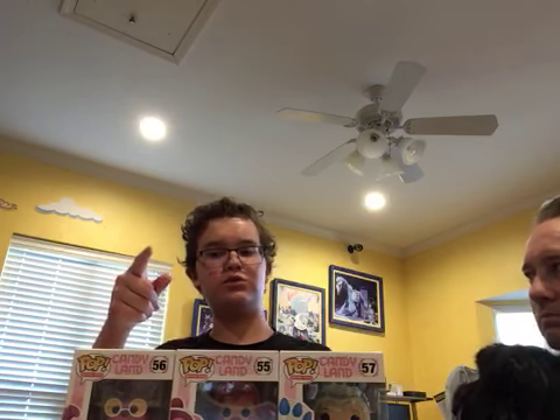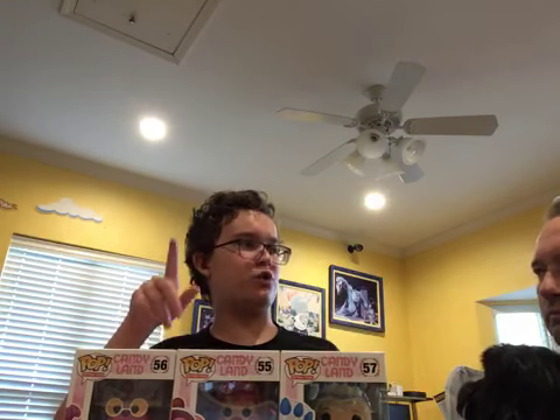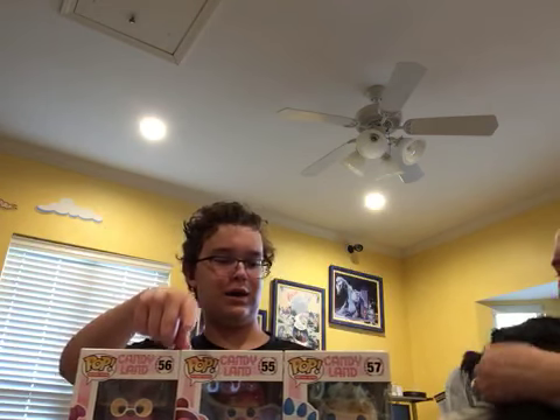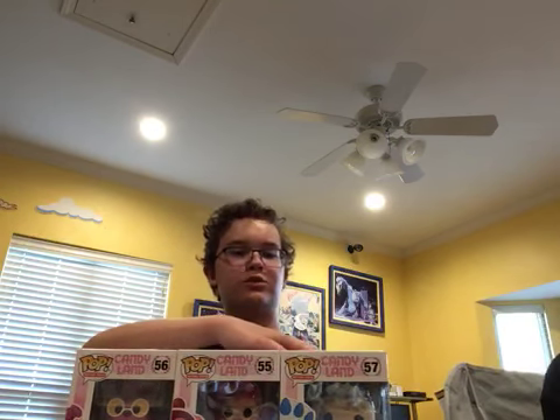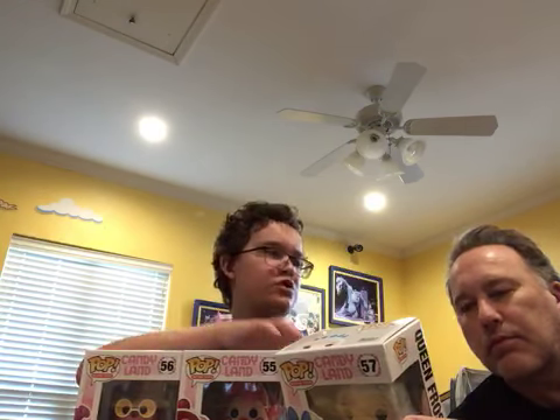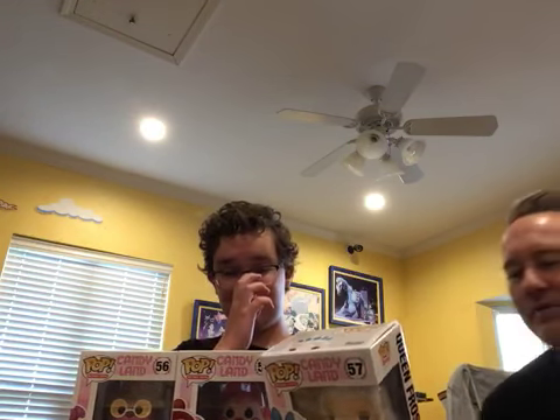There was a Target exclusive, which was Lord Licorice. So if we ever get him, we'll for sure do a show on him. And another exclusive was a Funko Shop exclusive — a shared exclusive with the Funko Shop. It came out around the same time as the Underdog pop vinyl, and it was Plumpy from Candyland. Those two aren't on the box because they're exclusives. So there are two exclusives, and there are five in the set, and we have the five.